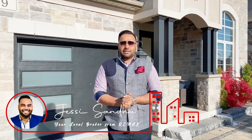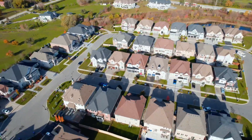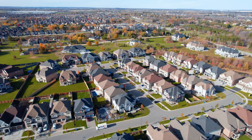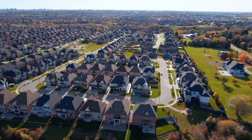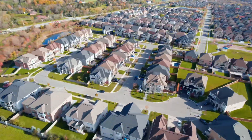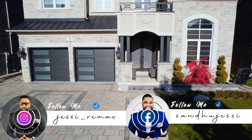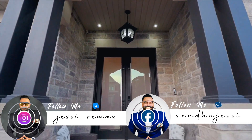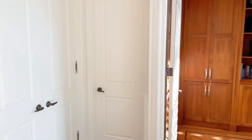Reason number one: 50-feet-wide lot in the amazing area of Vales of Castlemore — a Sundial home. This house is extremely beautiful, a very highly upgraded home with very high-end art, coffered ceilings, and a beautiful huge office on the main level.